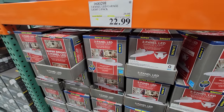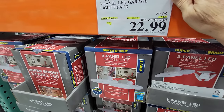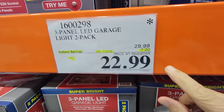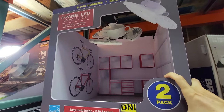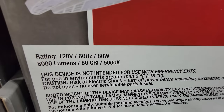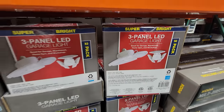Now Costco is doing a flash sale on this — the three-panel LED garage light, and there's a two-pack, so remember there's two of them in here. This is marked down $7 down to $22.99. Check out how bright these things are — 8,000 lumens and 5,000 Kelvin. That's what makes it so nice and bright white.